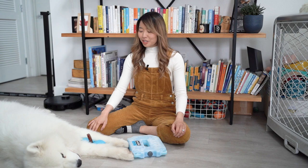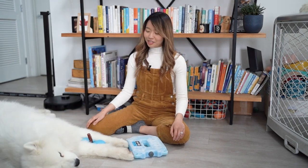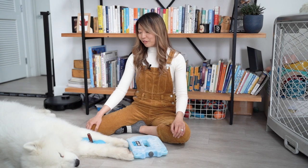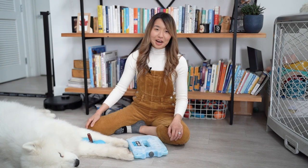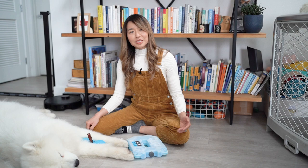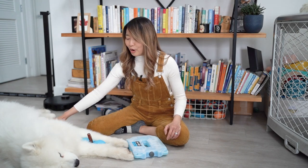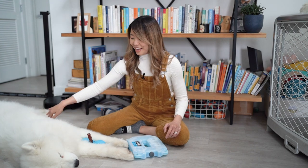For those of you who don't know, crate training Olaf was absolute hell. It took us about four to six weeks to get Olaf fully crate trained. Whenever we would put Olaf in his crate at night, he would bark non-stop. That barking would last from half an hour to an hour, sometimes even more. We live in an apartment complex, so we were very wary of our neighbors potentially filing a noise disturbance complaint against us, so we were desperate to find an answer.